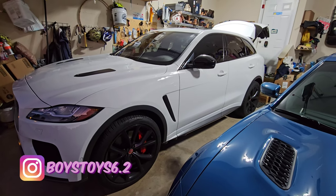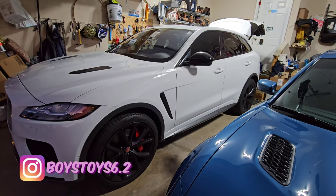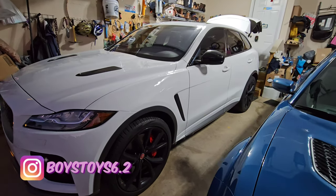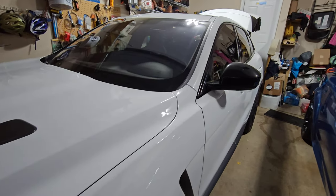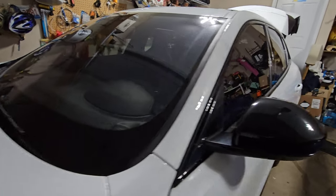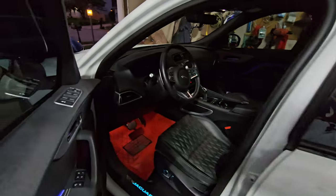I want to sell it as soon as possible so I can get my new toy. Comment below, click like and subscribe if you would. Thanks for watching — I will see you next time. Bye for now.